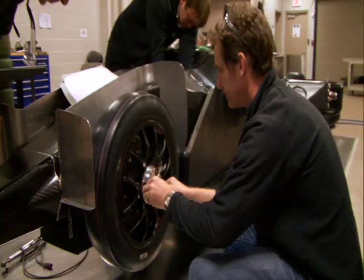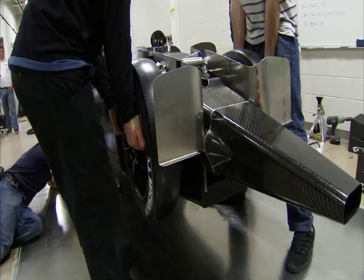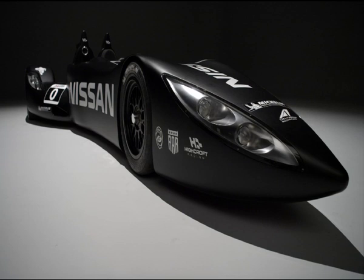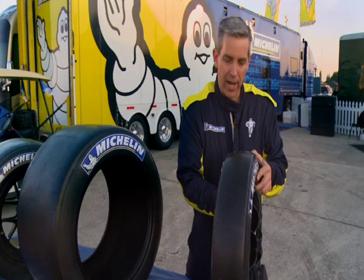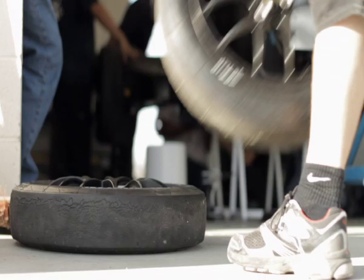We worked quite closely with the team to specify exactly what mass the tires would come in at, where we wanted them to be, and what the tire dimensions should be in terms of that trade-off of mass versus ultimate performance. This tire — that's the front tire for the Delta Wing — is only four inches wide. And as you can see, it's very light. In fact, the entire assembly is driven towards low mass.